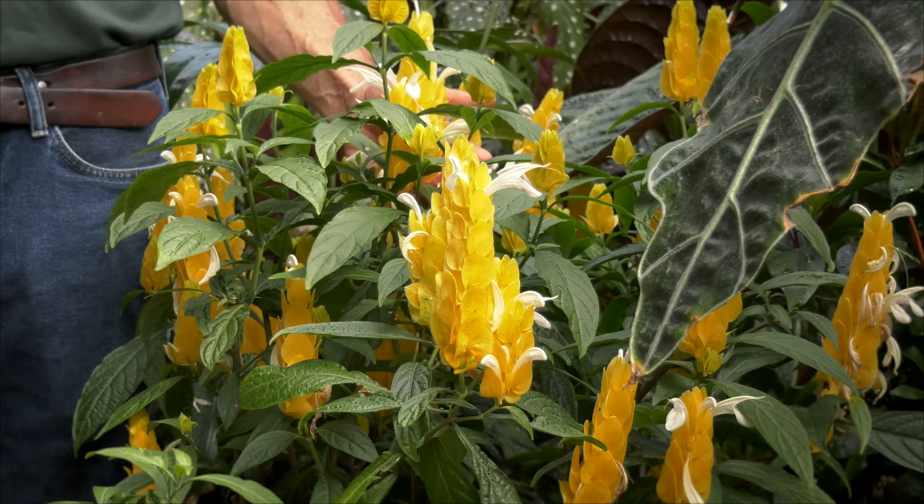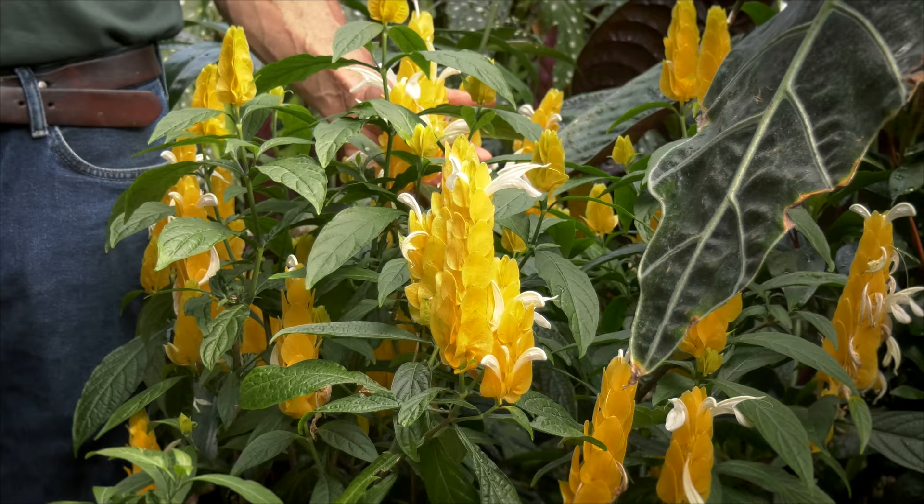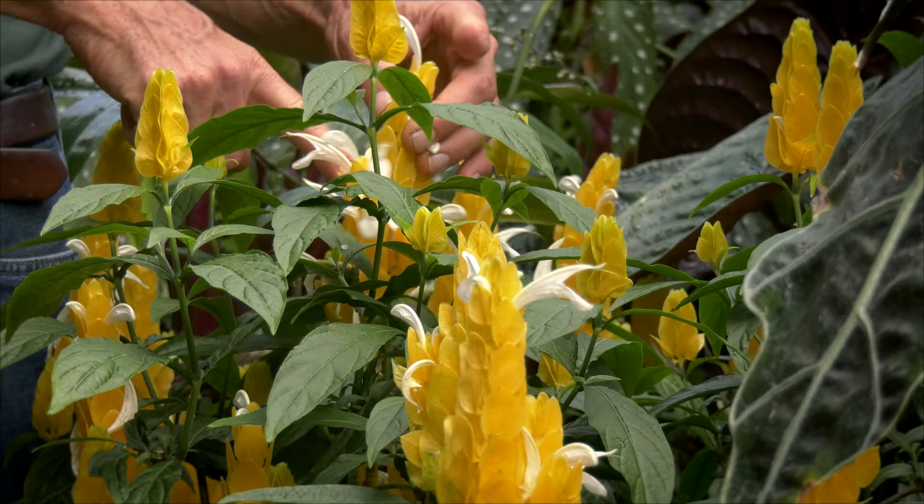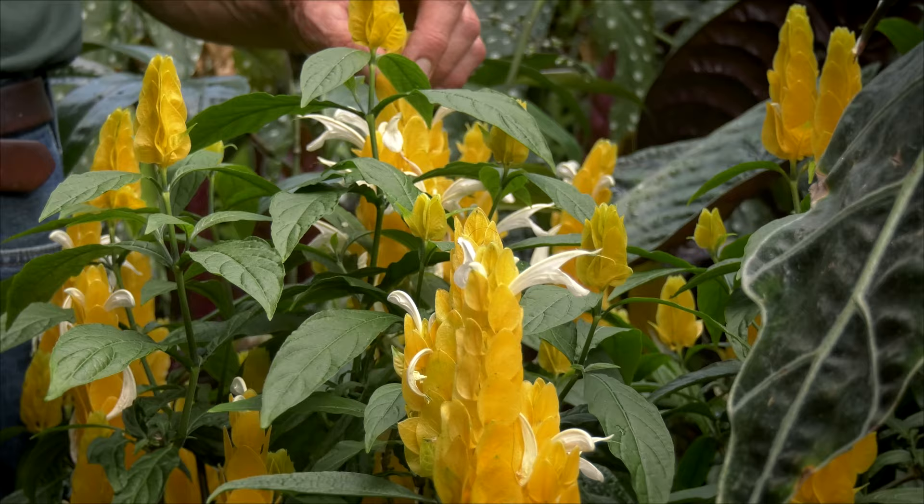There are issues with whitefly, and there would be issues with spider mite if situations got very dry — like in a home in the wintertime, you might have to watch for that. Mealybugs do like it, and they'll actually get into the flowers, so if you're going to grow it, make sure you don't have any mealybugs nearby because they probably will get on it.